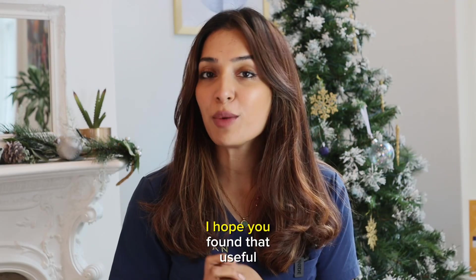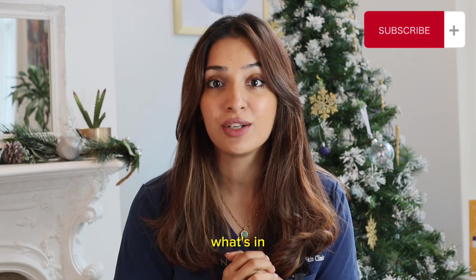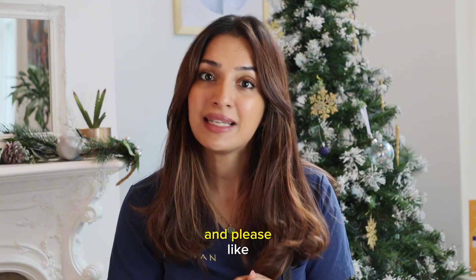Thanks for watching — I hope you found that useful. I know it was quite detailed, but if you really want to know what's in your filler, then that's the video to watch. If you have any other questions, please drop a comment below and please like and subscribe.